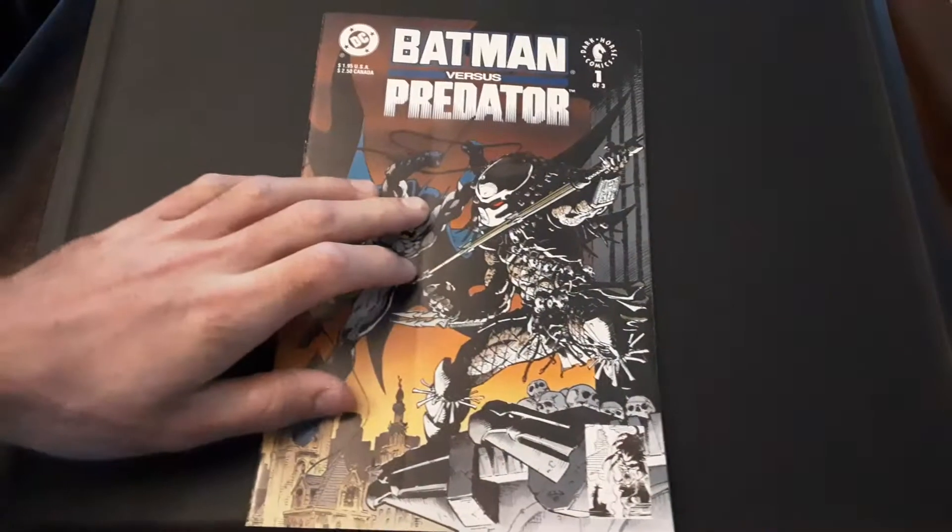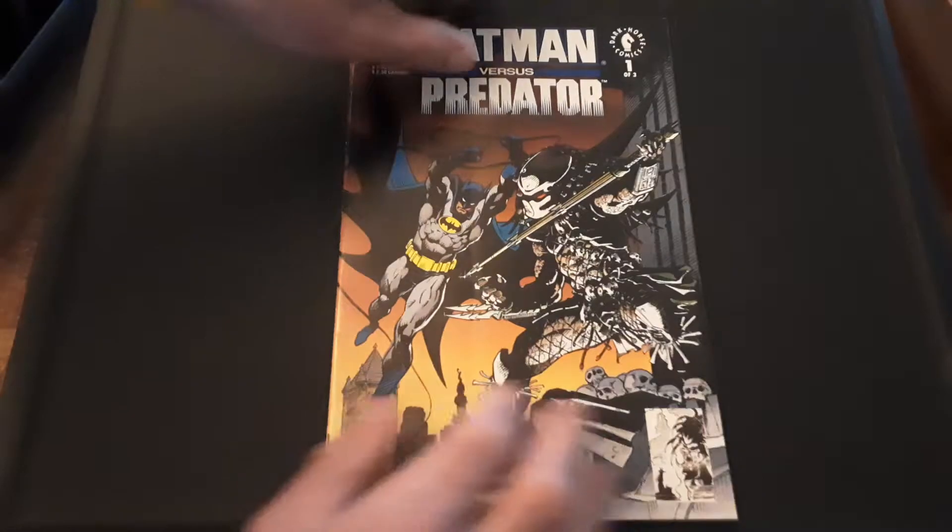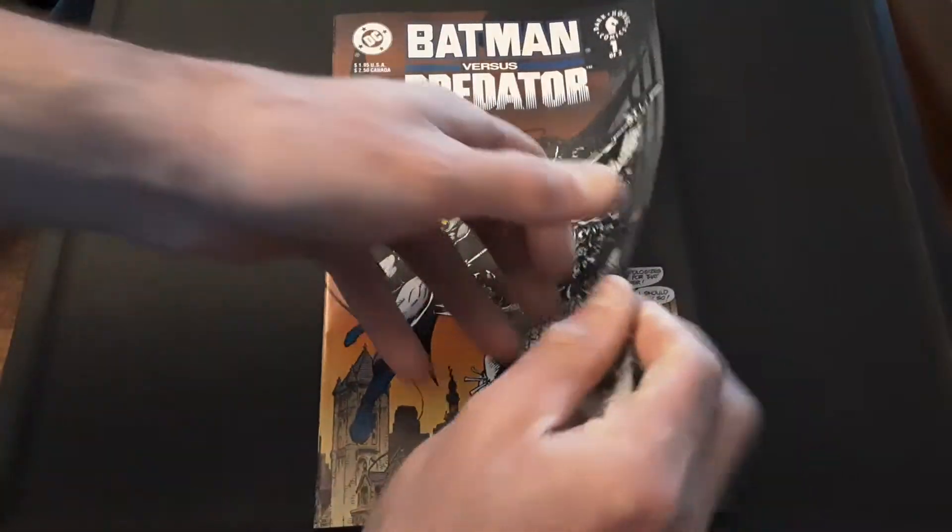So let's just jump right into this. Dark Horse Comics had the license — I think they still do — for the Predator and Alien. They've had Alien vs. Predator, Batman vs. The Predator quite a few times; this is the first one, I think there's been three different stories. They've had Superman vs. The Aliens, Batman and Superman vs. The Aliens and Predators, all kinds of crazy team-ups. And I think they've had them vs. The Terminators too.